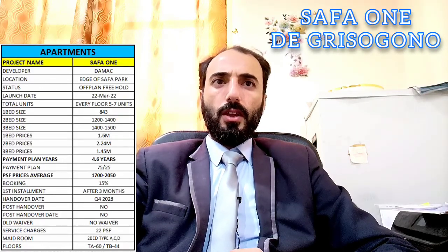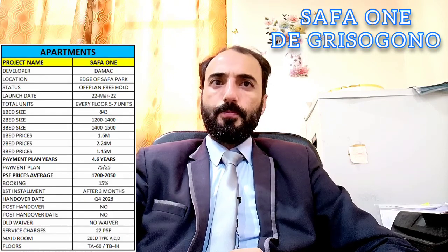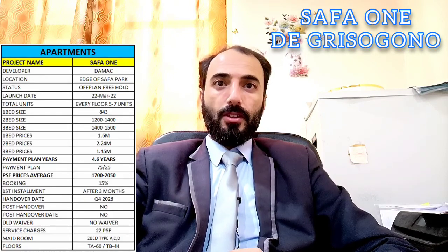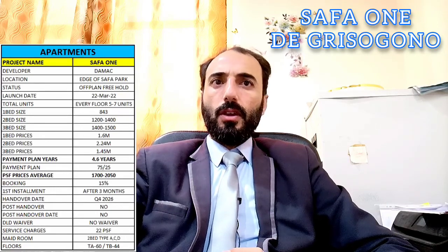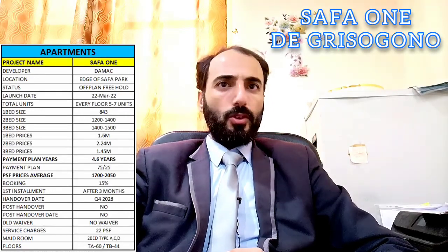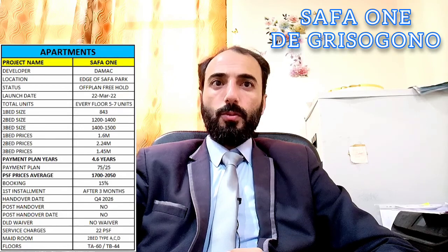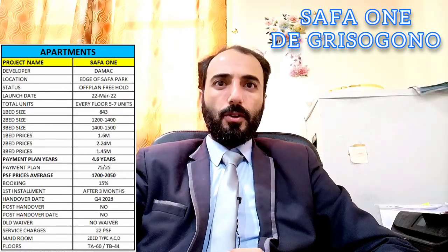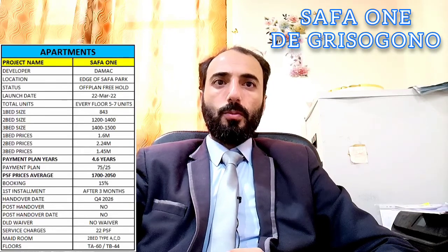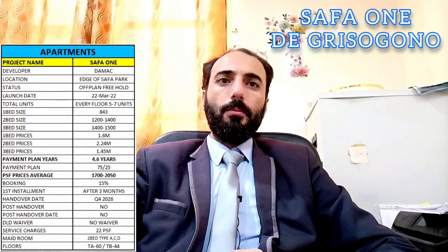Status of ownership: freehold. Launch date: 22nd March 2022, just launched. Total units: every floor has 5 to 7 units. 1 bedroom size is 843 sq ft. They also have 2 bedroom and 3 bedroom units. 1 bedroom price is 1.6 million, 2 bedroom is 2.24 million, and 3 bedroom is 1.45 million.